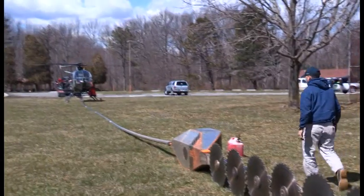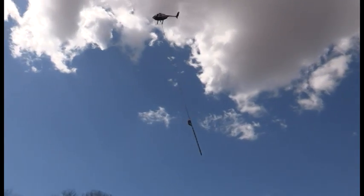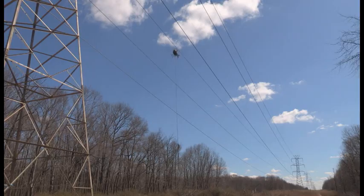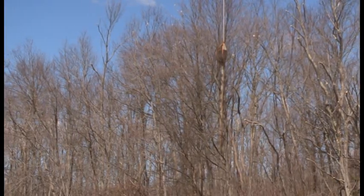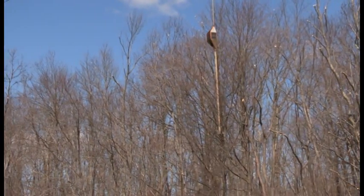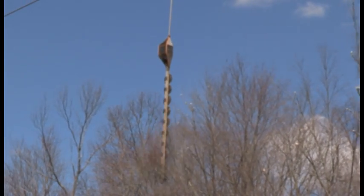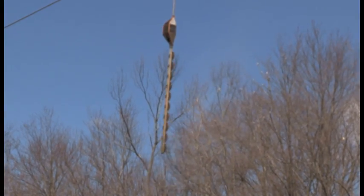The aerial saw allows us to trim the tree from the top down, cutting back the encroachment from the tops of these trees. It's much, much easier and much, much more efficient to be able to do it this way. It is also very cost-effective for us. We figure that we're averaging approximately a 50% savings from having the aerial saw do this, rather than having the guys trim these trees manually.